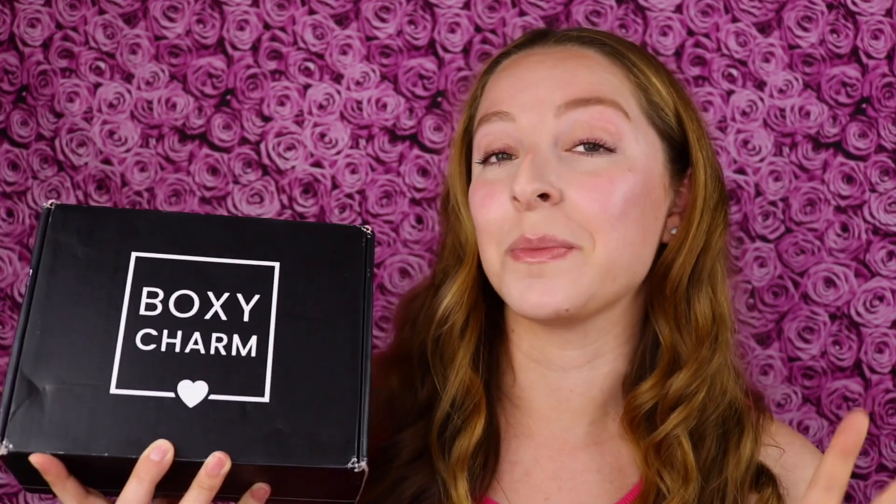Hi everyone, my name is Christy and welcome to my June 2021 BoxyCharm Base Box Unboxing. I'm finally unboxing this — it's the last monthly beauty subscription package I was waiting on. I already got my BoxyCharm Premium, my Ipsy Plus, and my regular Ipsy. I am surprised to see that this box is actually physically larger and heavier than my BoxyCharm Premium box, and this is the $25 a month box.